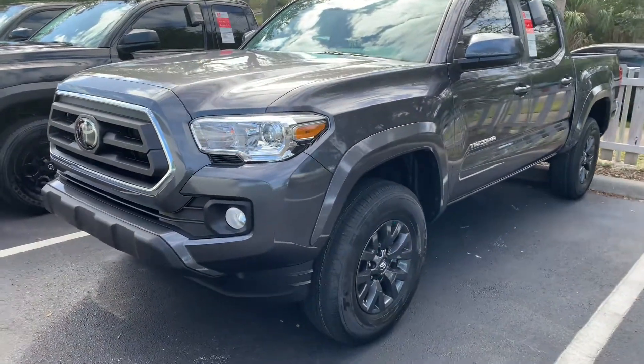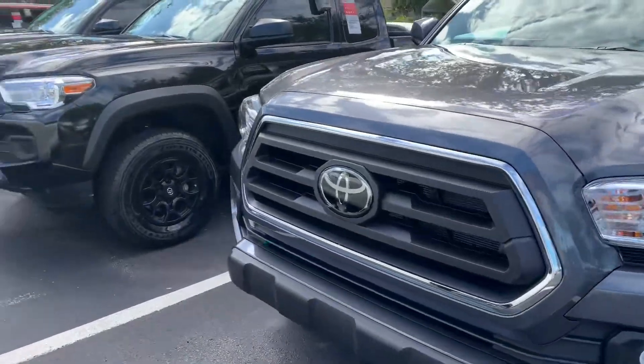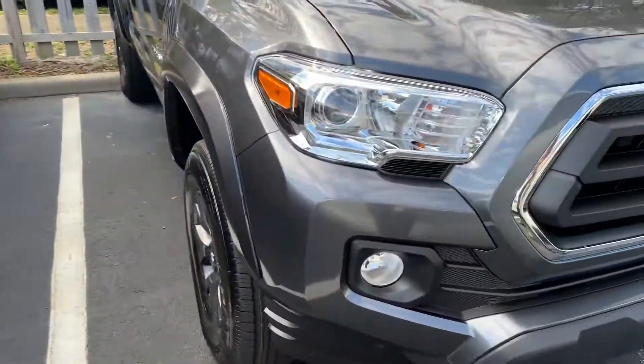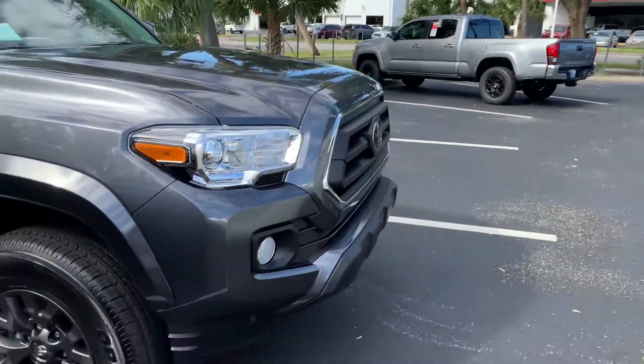Hey Dominique, this is Taylor with Toyota of Melbourne. I am standing in front of just a few of my 2021 Toyota Tacomas here and I want to make a quick walk around video for you. As you can see, this is just a few, but we do have tons of models and tons of colors to choose from, so come on by, pick whichever one you like, and we can take your first test drive.